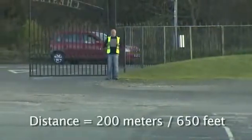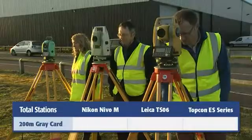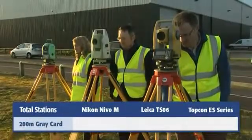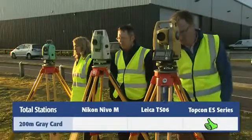Lastly, we made a very straightforward distance test to a Kodak Gray card at 200 meters. Again, the Nikon Nevo failed. While both the Leica and the Topcon made the shot, the Topcon ES finished two seconds faster.